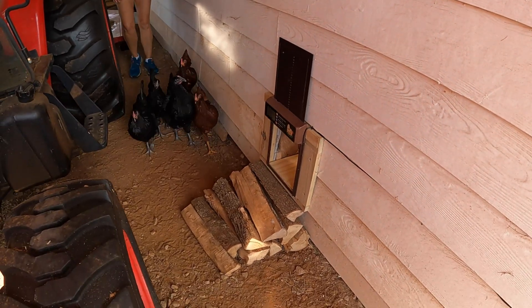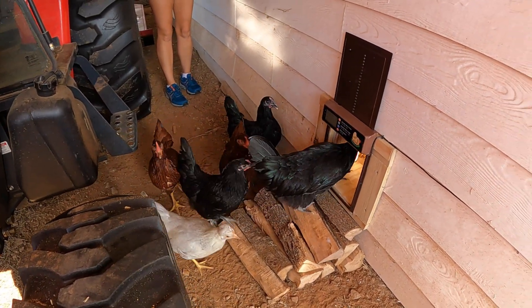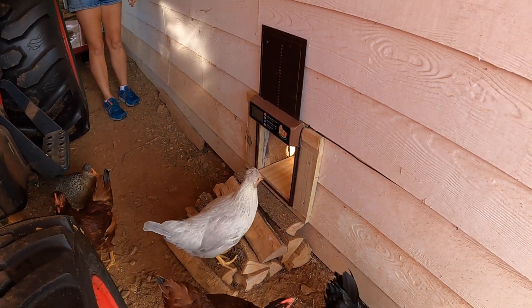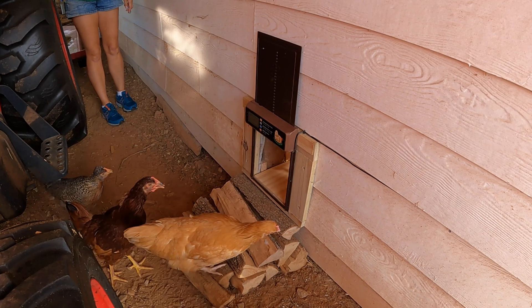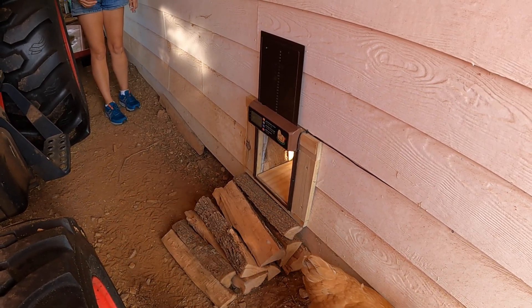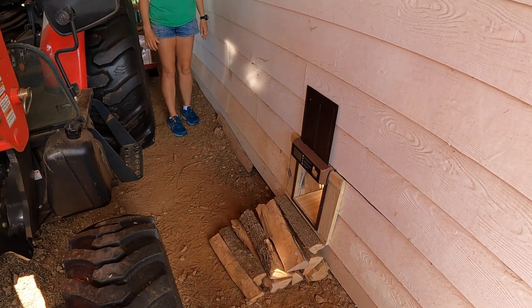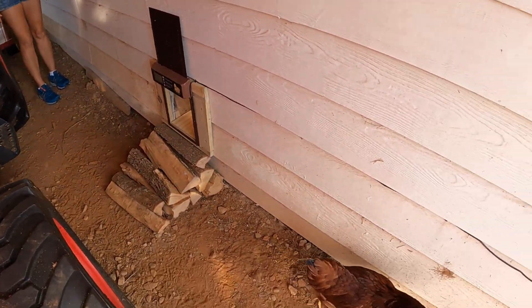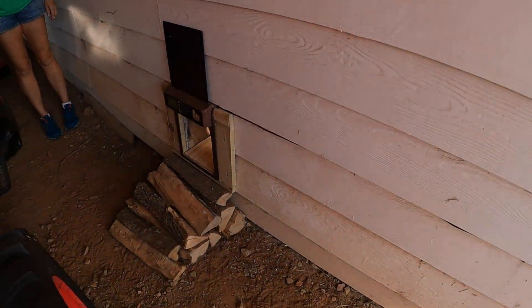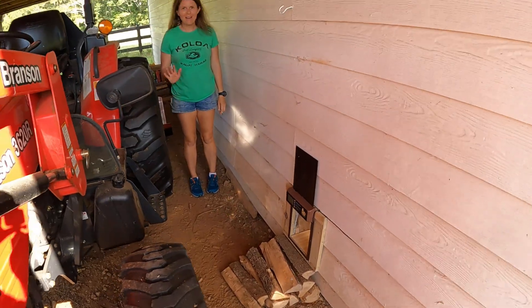Anyway, y'all, if anybody has any questions or comments about my mom's heritage chickens — oh, there we go, we got it on camera, it works! My mom will be excited. All right, if anyone has any questions or comments about these goofy hens or our little solar automatic door, just post down below. Till next time, everybody — take care, bye!